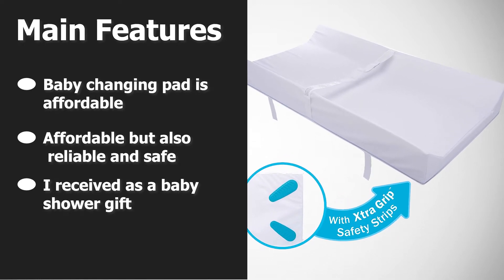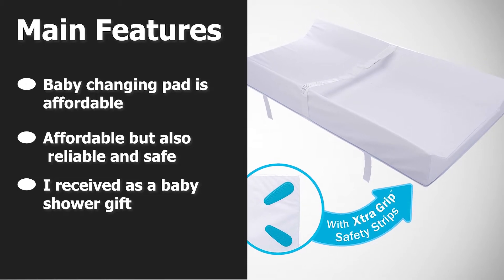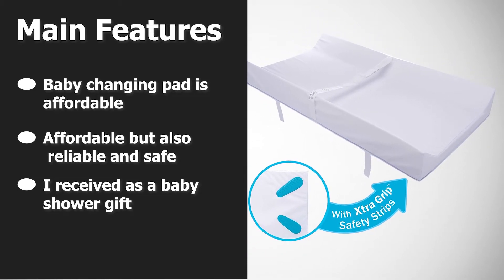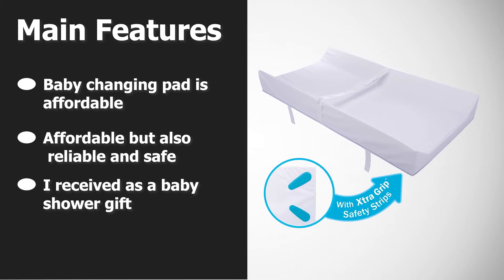The Munchkin Secure Grip changing pad is not only affordable but also reliable and safe. This is the changing pad I received as a baby shower gift, and I used it with two babies over thousands of diaper changes.